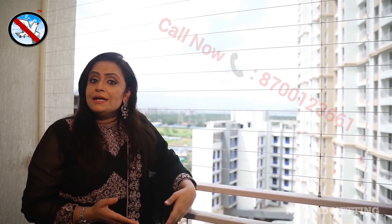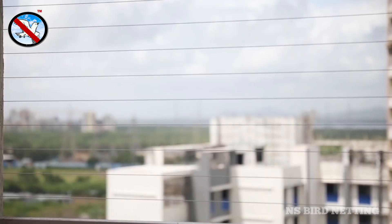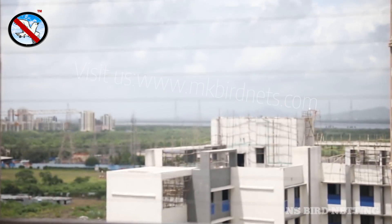I have installed these Invisible Grills in my new home in place of the traditional MS Grills. This is an advanced grill system which makes your family, your children and your pets completely safe. And it doesn't even spoil the view. Just have a look.